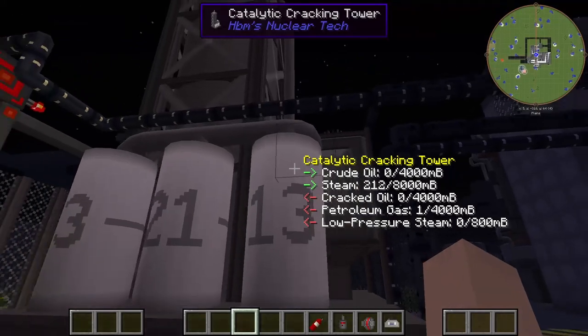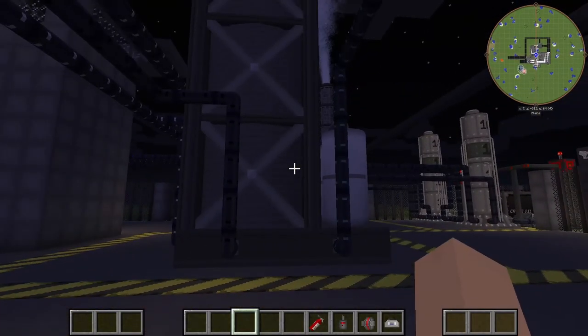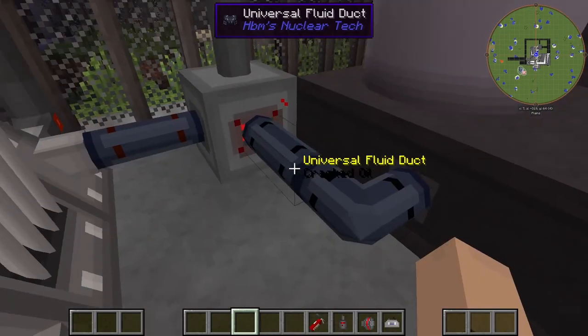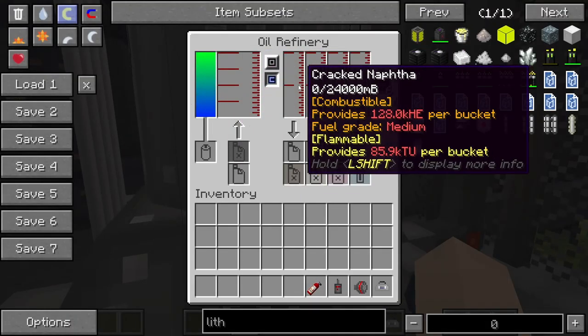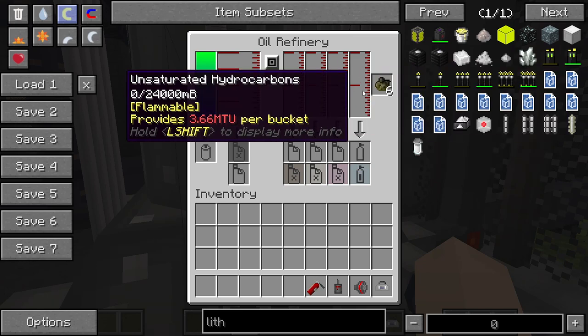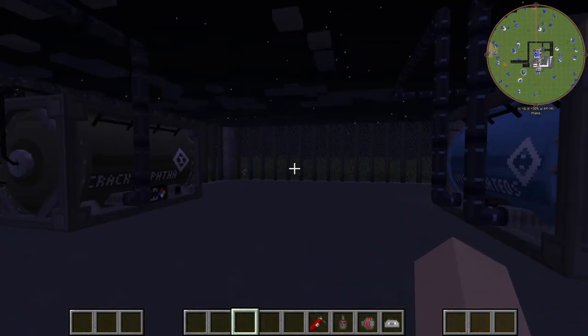Over here we have our secondary catalytic cracking tower. This takes our crude oil from our primary tower and converts it into cracked oil, petroleum gas, and low-pressure steam, which then goes out from here, into our heater, and then into our oil refinery, which then makes cracked naphtha, cracked light oil, aromatic hydrocarbons, and unsaturated hydrocarbons. We need the unsaturated hydrocarbons for a later process.